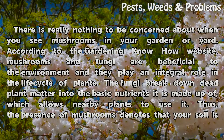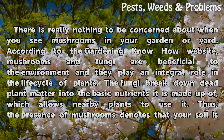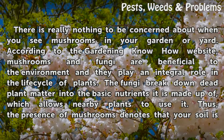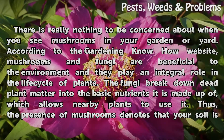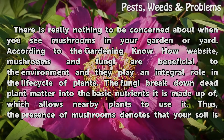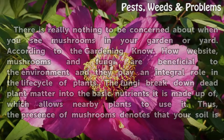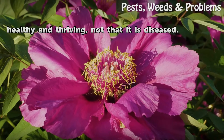There is really nothing to be concerned about when you see mushrooms in your garden or yard. According to the gardening know-how website, mushrooms and fungi are beneficial to the environment and they play an integral role in the life cycle of plants. The fungi break down dead plant matter into the basic nutrients it is made up of, which allows nearby plants to use it. Thus, the presence of mushrooms denotes that your soil is healthy and thriving, not that it is diseased.